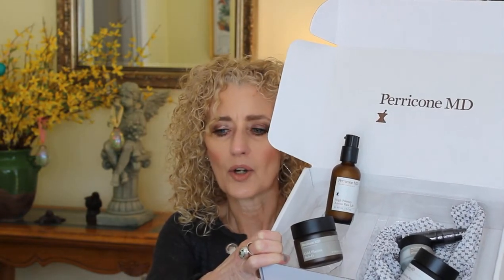It's the Perricone MD. I have always watched this with some curiosity over the years, and I finally succumbed, especially as I continue to age. This is the face and neck rejuvenation kit, and I got this directly from Perricone MD, not through QVC. As we age, the neck is like one of the first things to really show your age, so I am dying to try this.